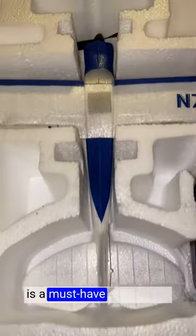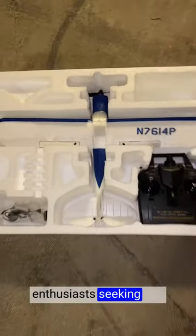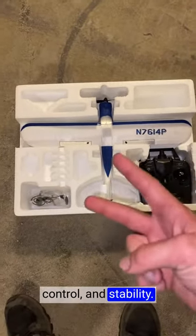The Volintexor CRC plane is a must-have for aviation enthusiasts seeking fun, control, and stability. Thank you.